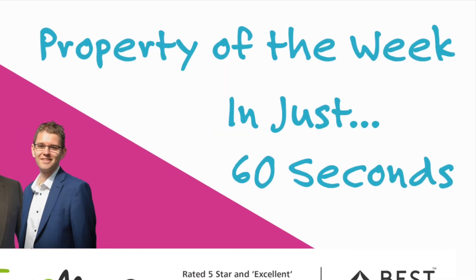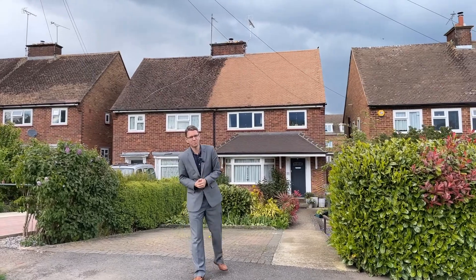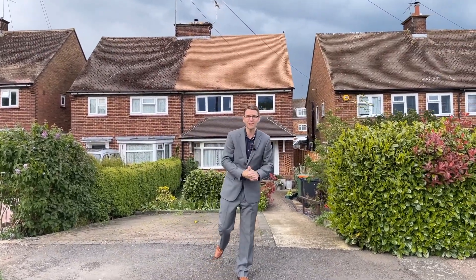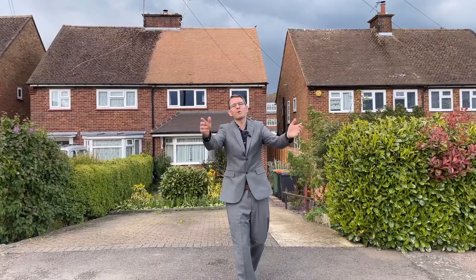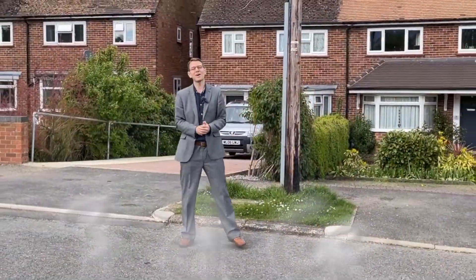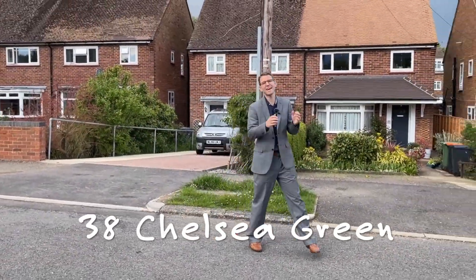Leicester City won the FA Cup final, and as a Leicester City supporter standing here on Chelsea Green in Leighton Buzzard shortly after this weekend's FA Cup final win, there just has to be a pun in there somewhere. Welcome to this week's property of the week, here on the outskirts of Linslade.